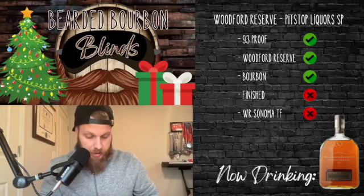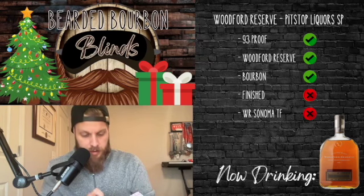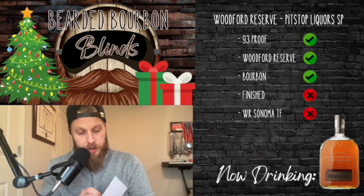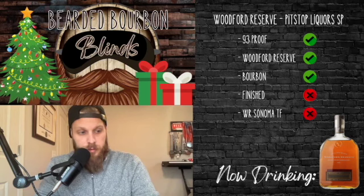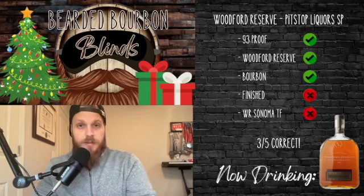Okay, so I can see the key here. It is a Woodford — oh, it's taking the ink off with it — okay, wow. So this is a Woodford Reserve pit stop liquor store pick. I don't know what I was getting on that finish, but this is 90.4 proof. So: point for proof, point for distillery, point for bourbon, wrong on the finish, and wrong on the bottle. A three-for-five day — not terrible. I will take that over yesterday for sure.